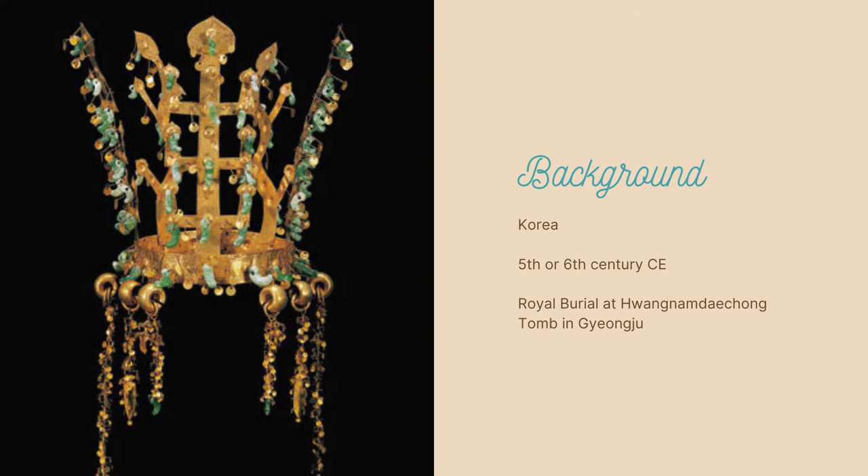This beautiful crown dates from this period and was discovered in the tomb listed on the screen. I don't speak Korean and don't want to butcher it because there are no pronunciation guides online. This tomb was actually a double tomb, aligned on a north-south axis. The crown was found in the northernmost tomb, along with a golden girdle that was labeled as a piece belonging to a woman. This has led archaeologists to believe that this was a burial place for a queen or high-ranked noblewoman.